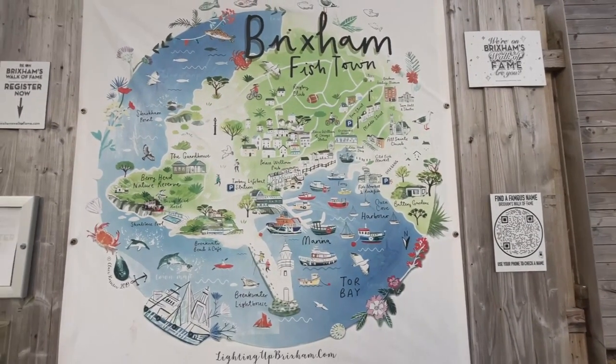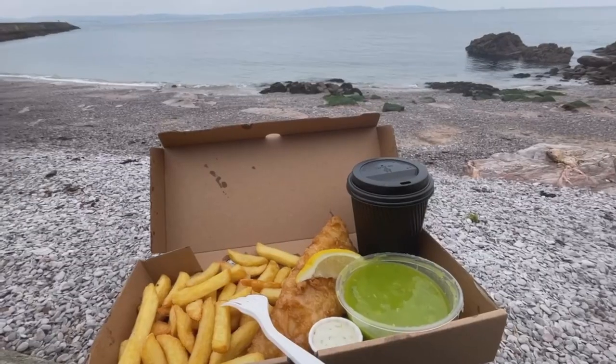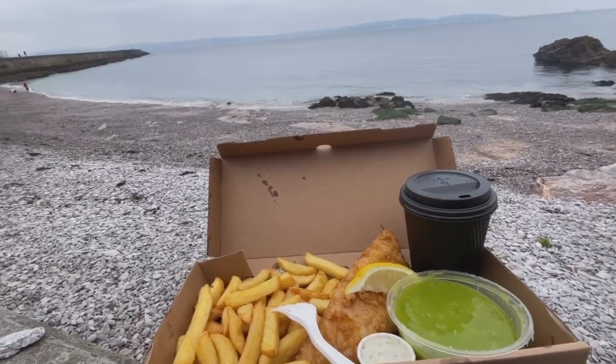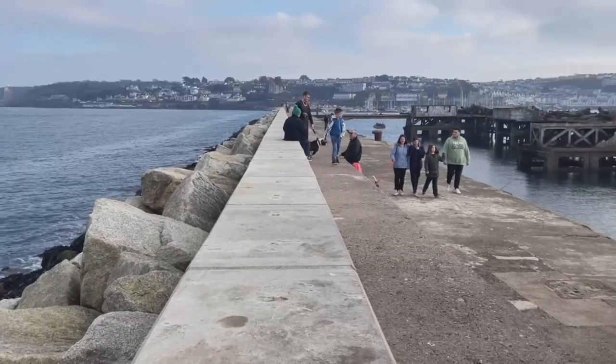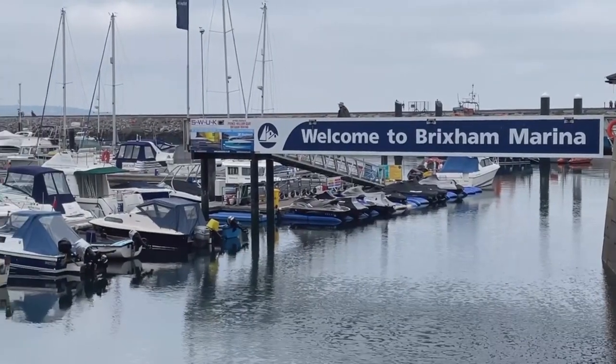Hi everyone and welcome to Brixham in Devon. I'm just having a bit of fish and chips for lunch and then I'm going to walk down the breakwater and show you the beautiful marina and harbour here at Brixham.